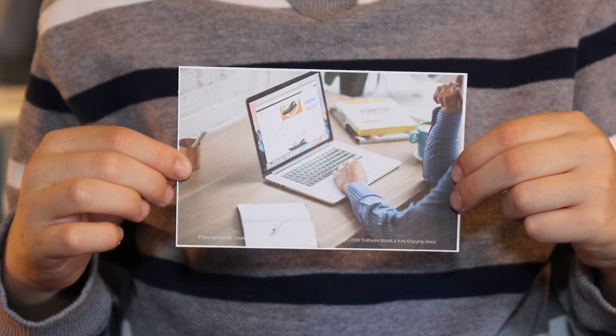A computer! Can you pretend to type on a computer and think about why people need computers? To look stuff up that they don't know about, or to work. I use my computer for work all the time, and I also use my computer to edit video. People use computers for lots of different things. But do you think God has ever needed a computer? No way! God doesn't need anything.